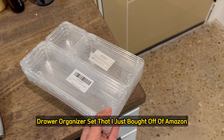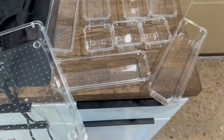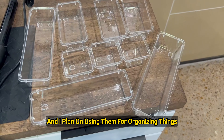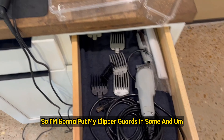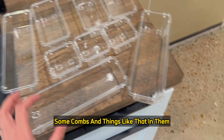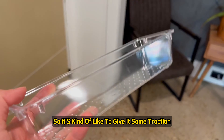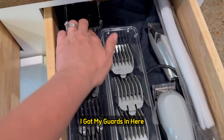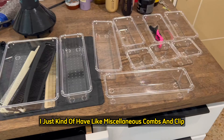This is a 10-piece drawer organizer set I just bought off Amazon. The set includes one big piece, three long pieces, three medium, and three small. I'm using them in my in-home hair salon to organize clipper guards, combs, and other items. I like that they have little bumps inside for traction so things don't slide around, and little feet on the bottom. Here's an example of how it looks now — guards in the front, trimmer guards in the back, and miscellaneous combs and clips. I'm content with my purchase.